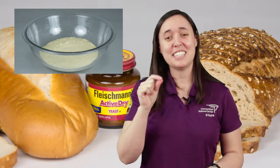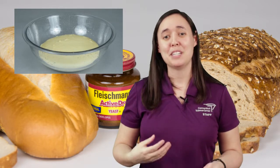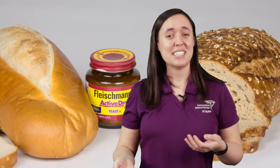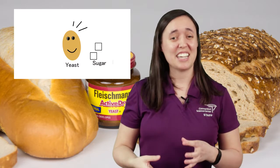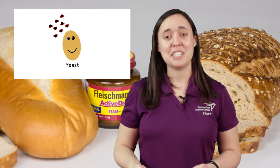Yeast are very, very tiny living organisms that we like to use when we're baking. Like all living organisms, yeast need to eat food to survive. They eat the starches and the sugars that are inside that bread dough, and they break them down in a process called fermentation.